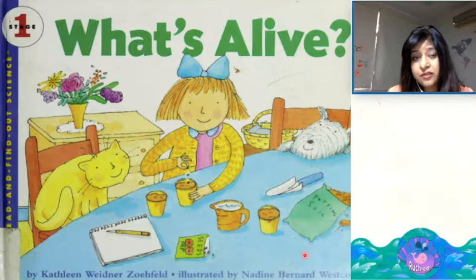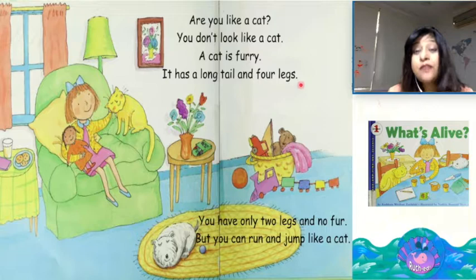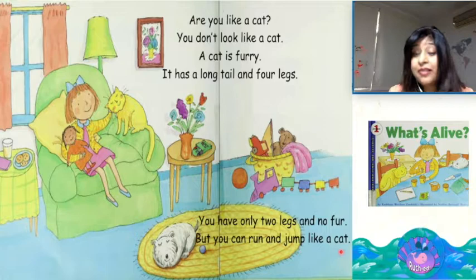Are you like a cat? You don't look like a cat. A cat is furry. It has a long tail and four legs. You have only two legs and no fur. But you can run and jump like a cat.